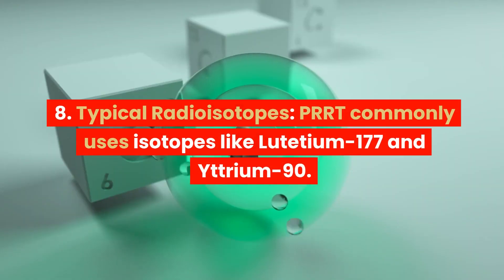8. Typical Radioisotopes. PRRT commonly uses isotopes like lutetium-177 and yttrium-90.